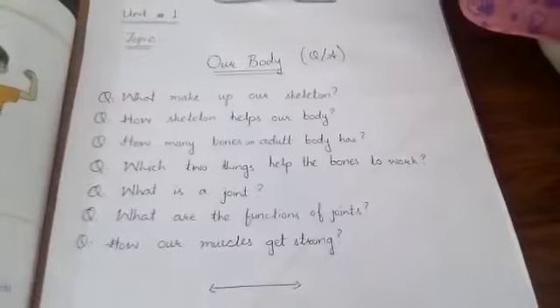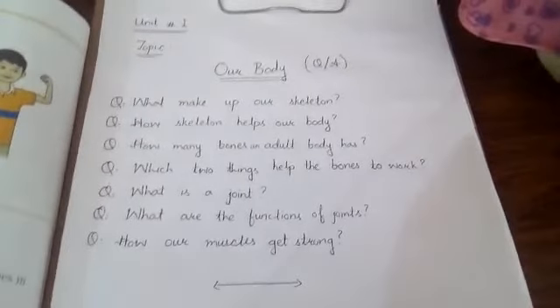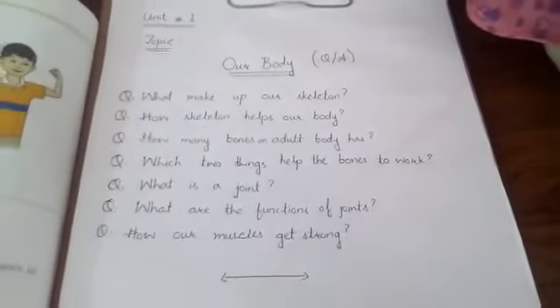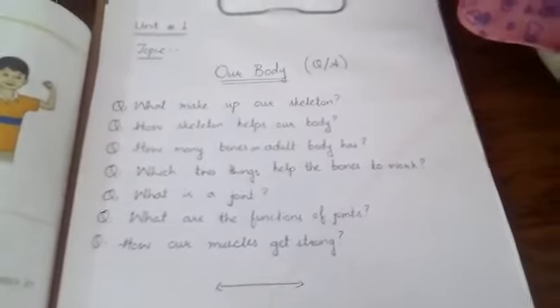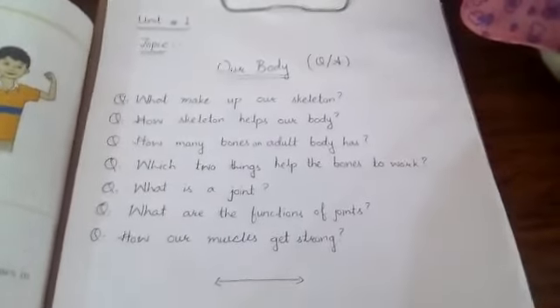Question number 4: Which two things help the bones to work? Muscles and joints are the two things that help the bones to work.